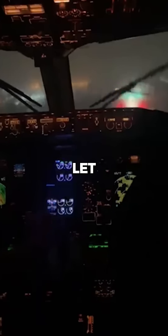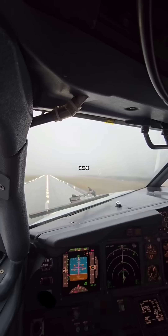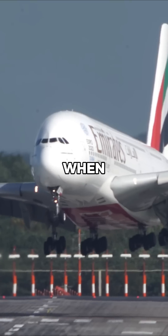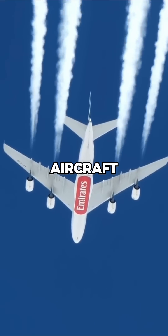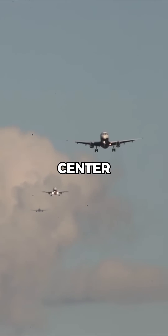How do pilots land in crosswinds? Pilots are trained to land in extreme crosswind conditions using a combination of skill, aircraft design, and technology. When approaching the runway, they use a technique called crabbing, where the aircraft is angled slightly into the wind to maintain a straight path toward the runway center line.